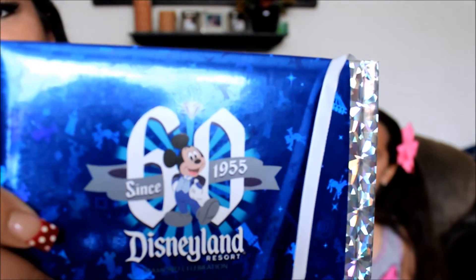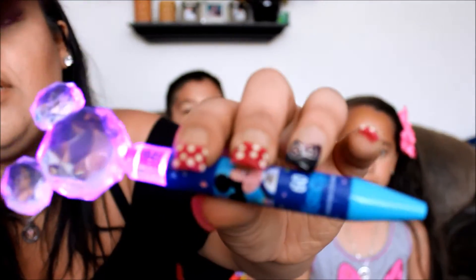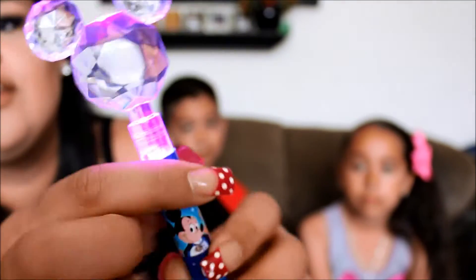These are the pens they had for the 60th — and it lights up. I think they were like $13. It has Mickey on it with the 60th, and it changes different colors. It's really cute — we got two.